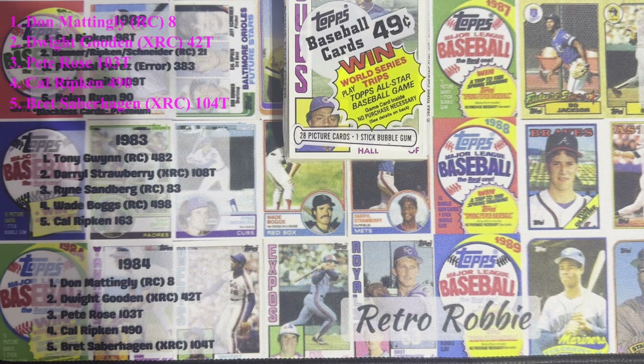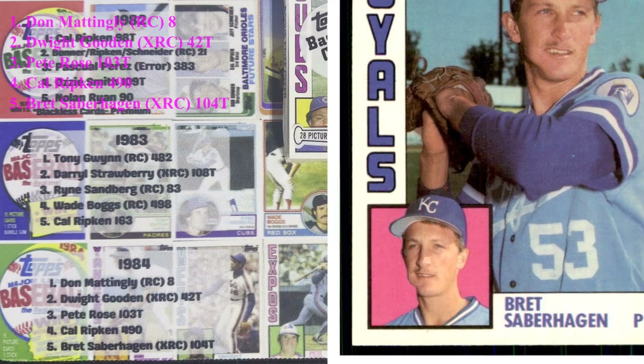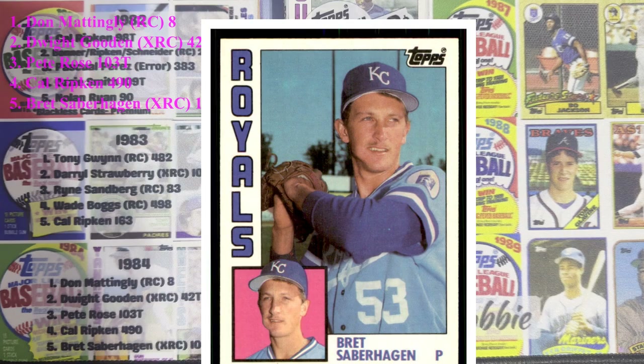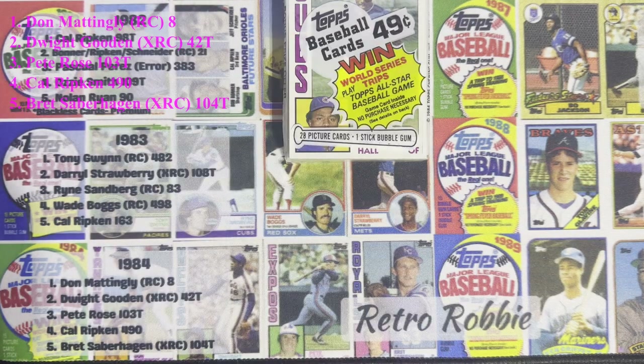For number five, we go back to the traded series — Brett Saberhagen. Very underrated player, so good for so many years with the Royals and the Mets. His rookie card is in the traded set, which makes it number five on the list.